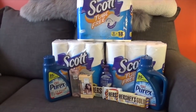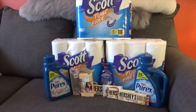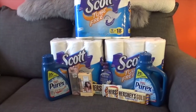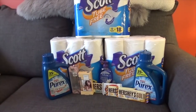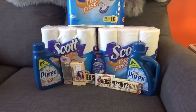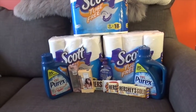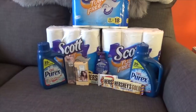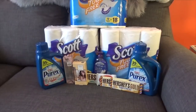Moving on to the next deal — the Purex is on sale this week for $2.99, and when you buy one you get a $2 ECB back. On coupons.com there are $1.50 off coupons. If you print that out and use it, that brings it down to $1.49, and then you're going to get a $2 ECB back.